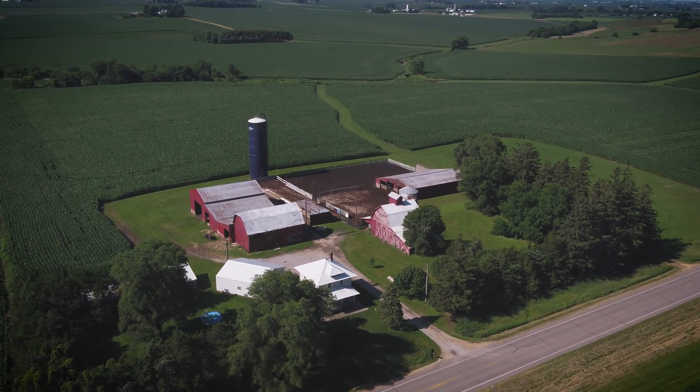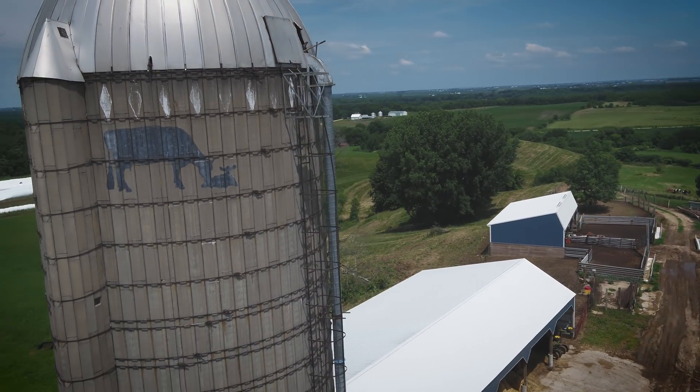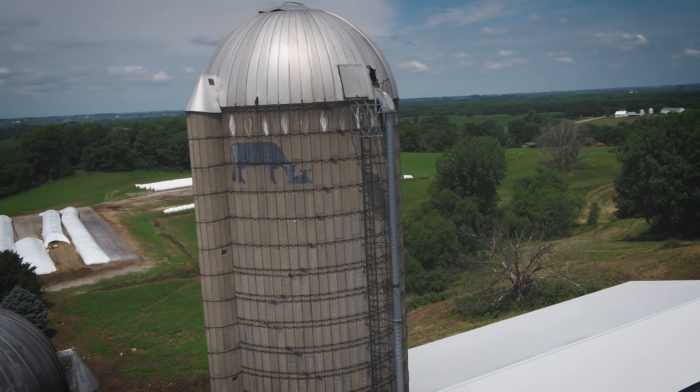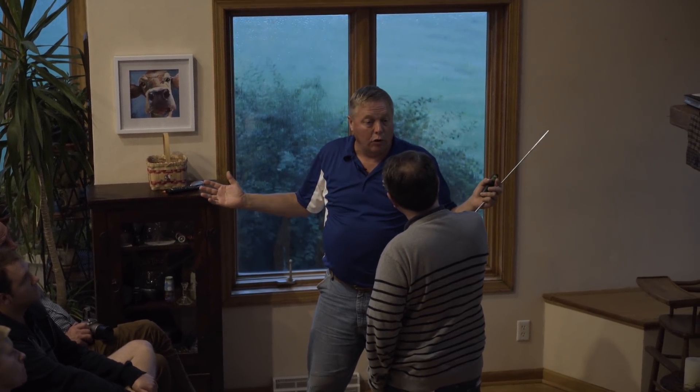I have an adage that all of us farmers are together. Three out of three people eat every day — whether you eat non-GMO, GMO, organic, non-organic, whatever, all of us are in the same boat. Our job is to feed the world.